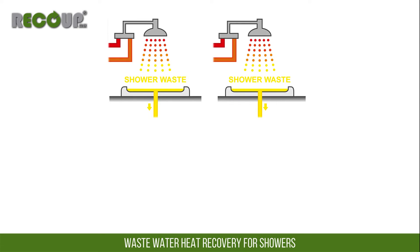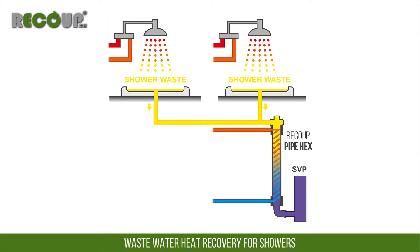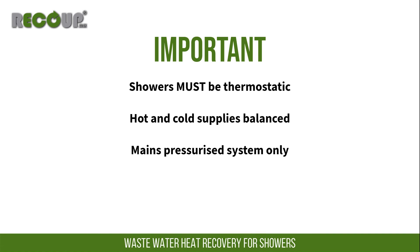Multiple showers can feed into a single wastewater heat recovery system, with further guidance available on the website. With all system types, the connected shower must be a thermostatic mixer shower with balanced mains pressure supplies.